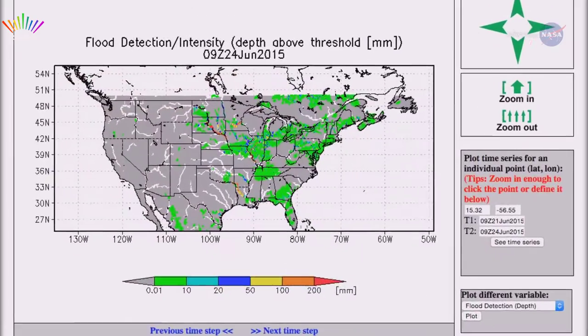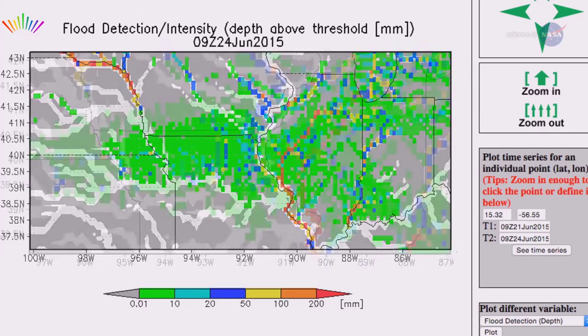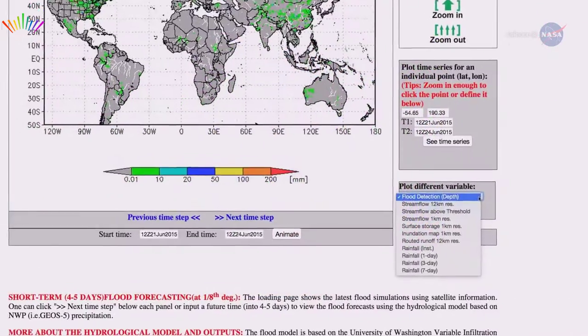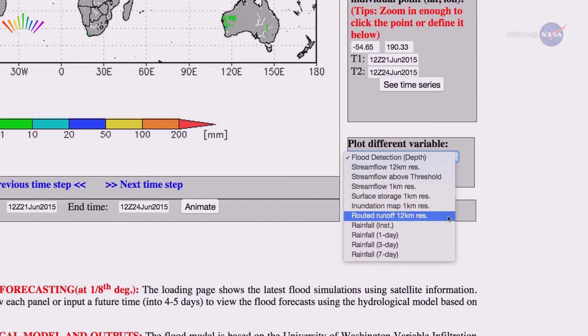On our global interactive map, you can zoom into a location of interest to see whether the water is at flood stage, receding, or rising, explains the University of Maryland's Robert Adler, who developed the system with Kali Kuan Wu. You can also look around to see whether there is a rain event upstream, whether the rain is over, and how the water is moving downstream.